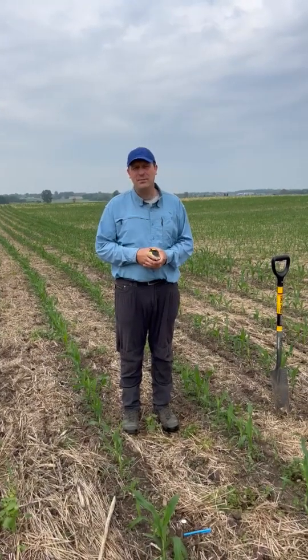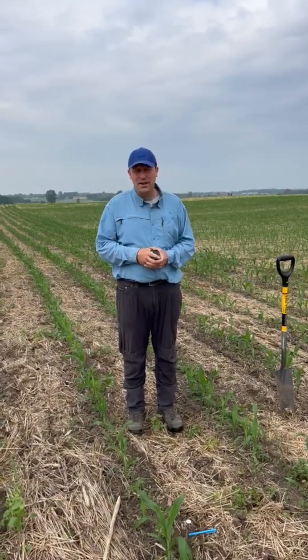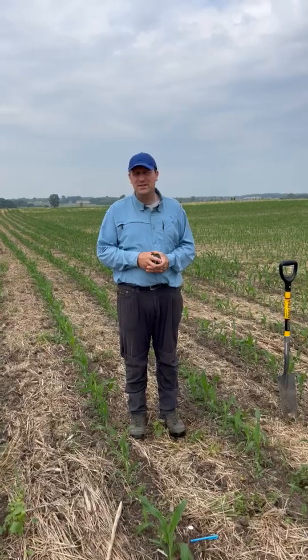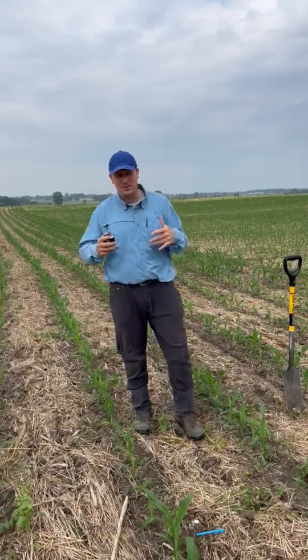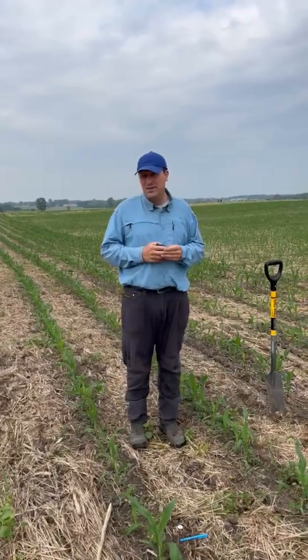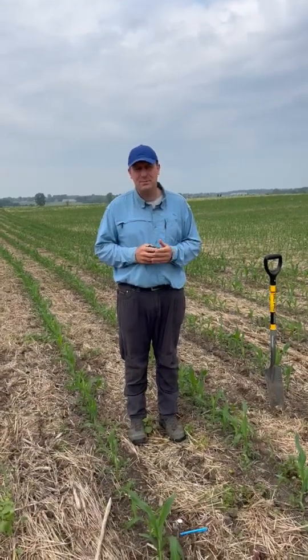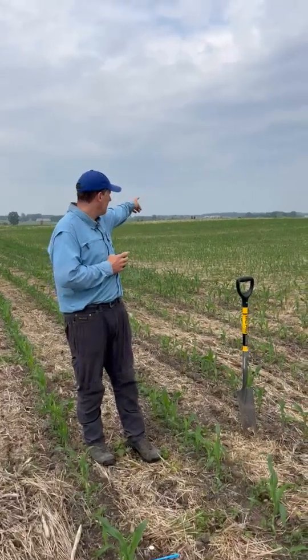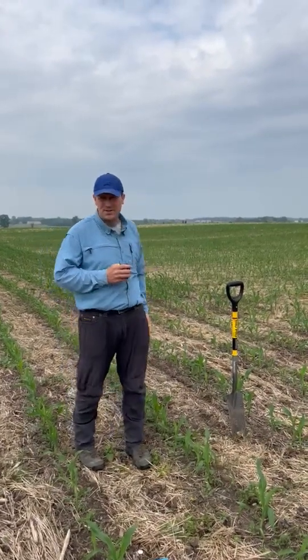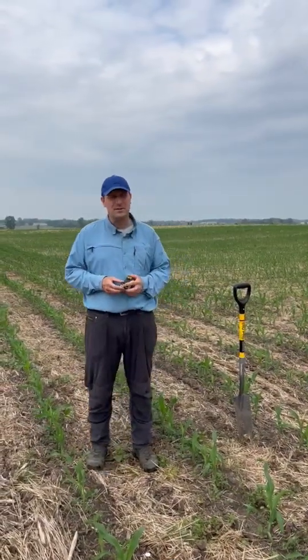June 16th, 2025 — our bi-weekly cover crop check. We're just south of the Dodge County Fairgrounds on a healthy soil, healthy water grower participant. This is the first video we're shooting for the 2025 interseed crop year. The fairgrounds are about a mile as the crow flies right over there, so we're just south of the Dodge County Fairgrounds.